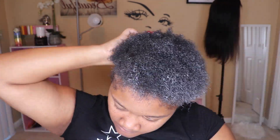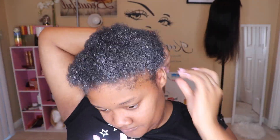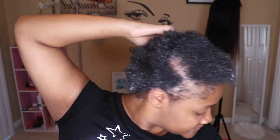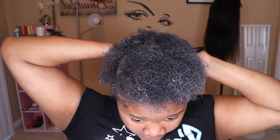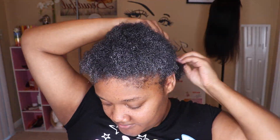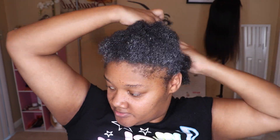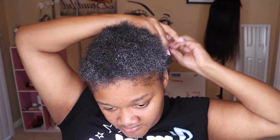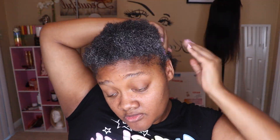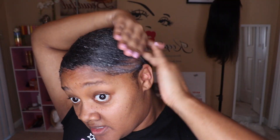I already did my hair care routine — you already know what I do. If you don't know, you can go back to any of my older hair tutorials and you'll see all the stuff I do for my hair. When it comes to doing a low bun or ponytail, I like to start at the back of my head, taking that edge control and putting it through all the crevices of my hair.